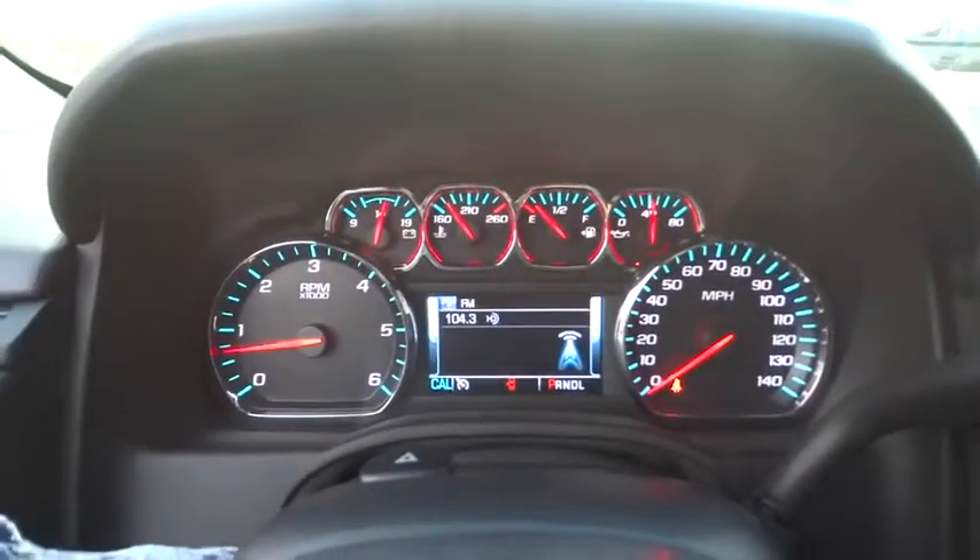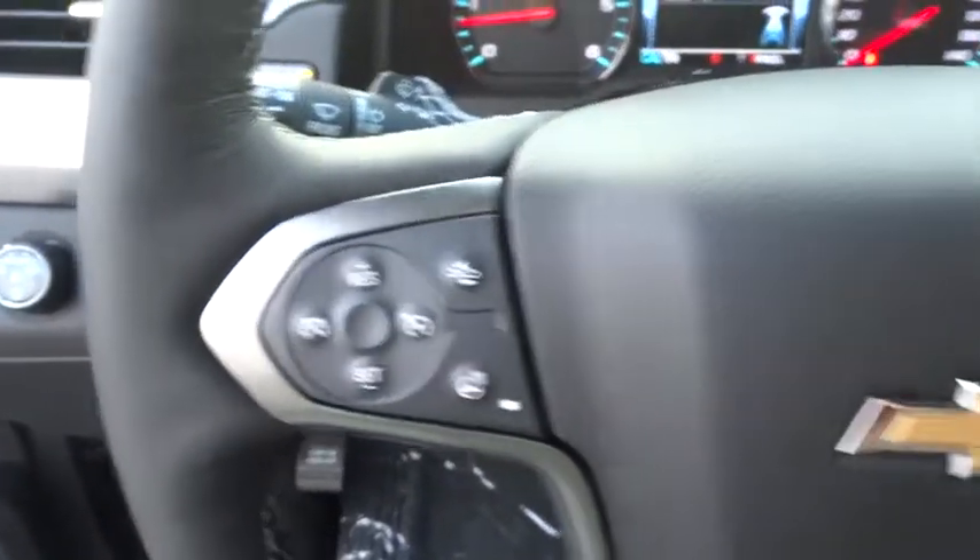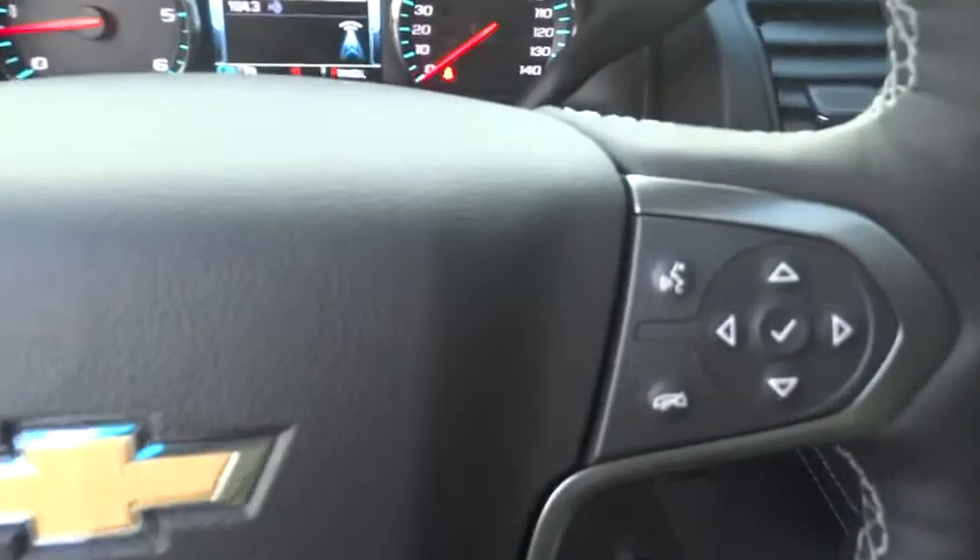Lane departure warning, Bluetooth, leather-wrapped steering wheel, adjustable steering wheel, power steering, cruise control, auto-dimming rear-view mirror, four-wheel drive, aluminum wheels.